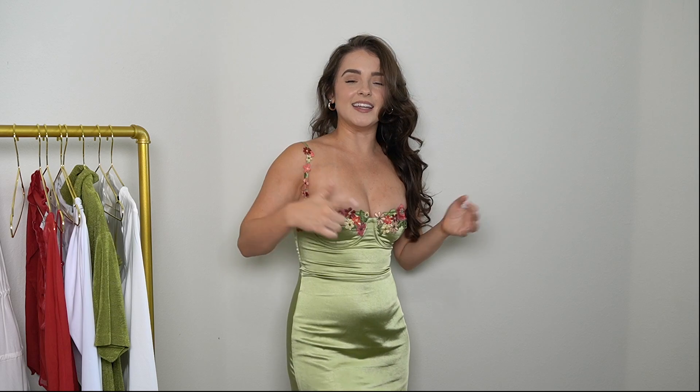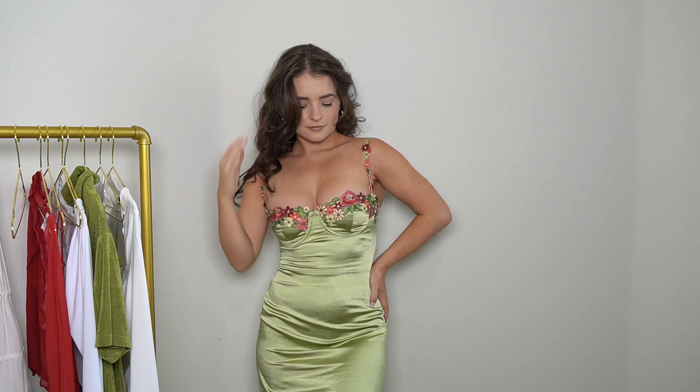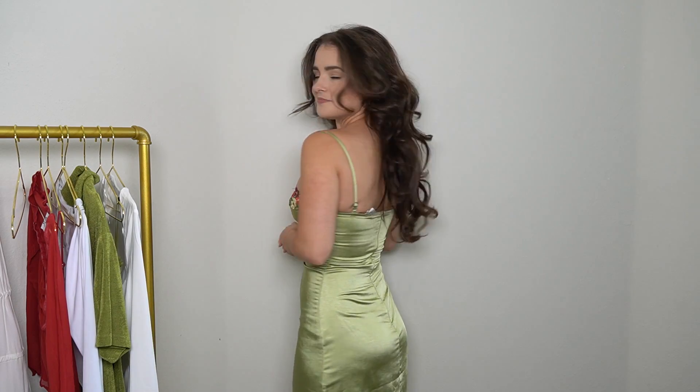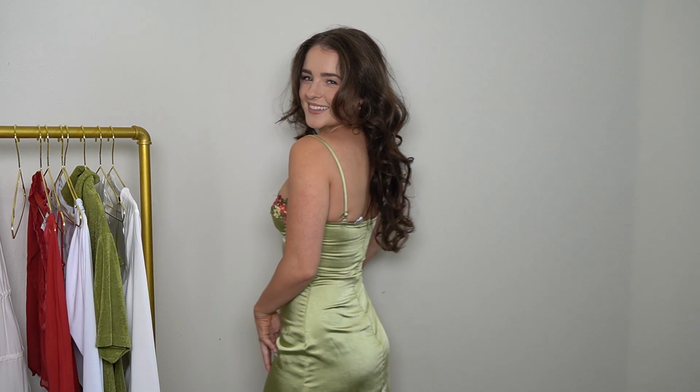I think it's stunning. The design goes all the way to the side and up the straps, and I think it is beautiful. I haven't really seen anything like this before, and I certainly don't have anything like this. So I love it. I am super happy that I picked it, and I think it's beautiful.